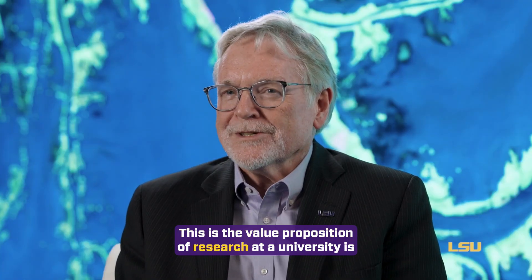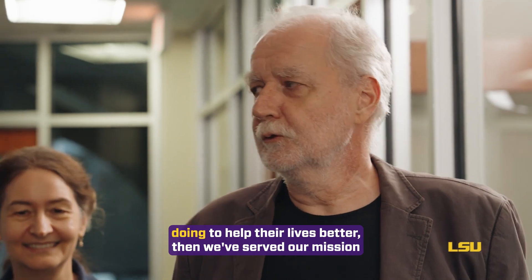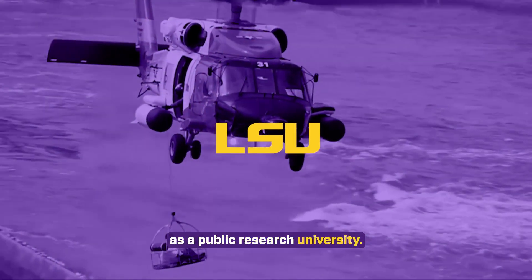This is the value proposition of research at a university: when people can trust, they have confidence in what you're doing to help their lives better, then we've served our mission as a public research university.